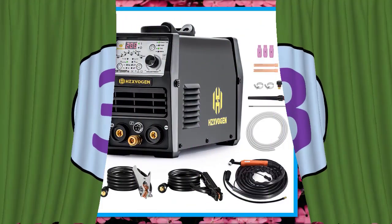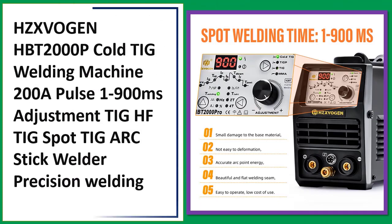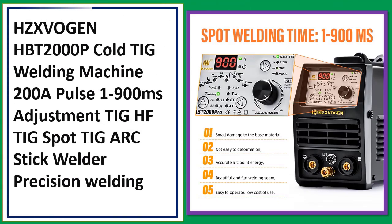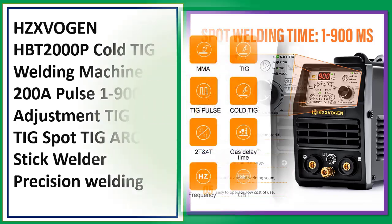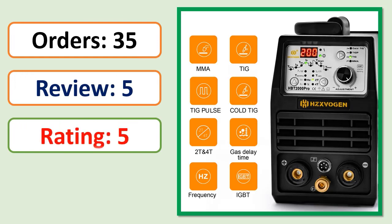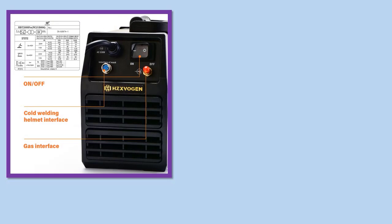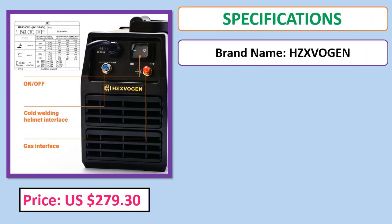Number 3: HZXVogen HBT 200P cold TIG welding machine — 200A pulse, 1900ms adjustment, TIG HF, TIG spot, TIG arc stick welder, precision welding. Orders, review, rating, percent off. Price, specifications.